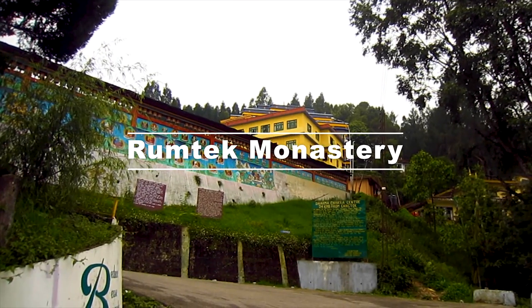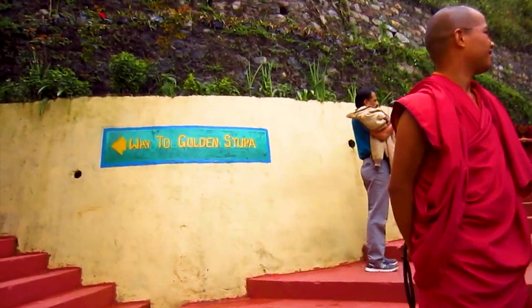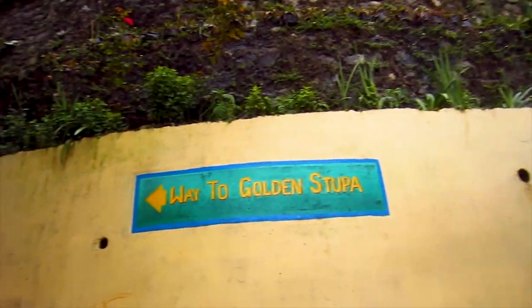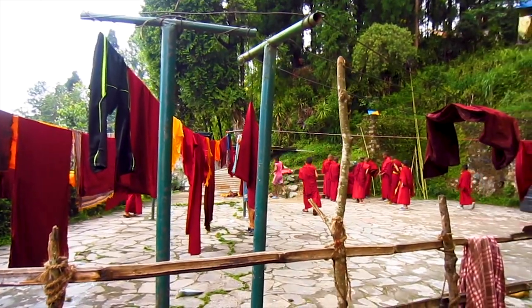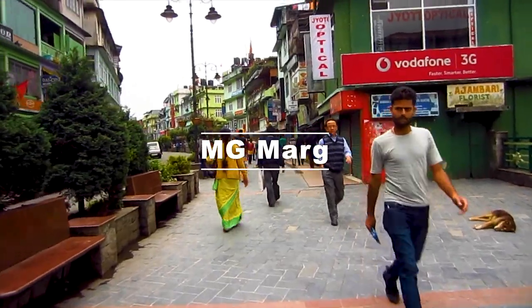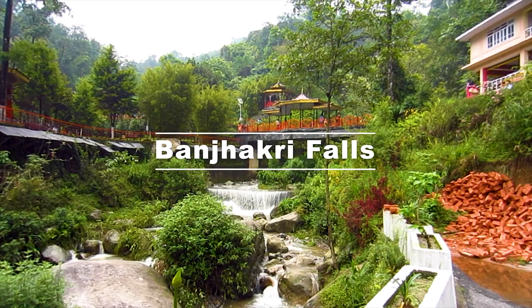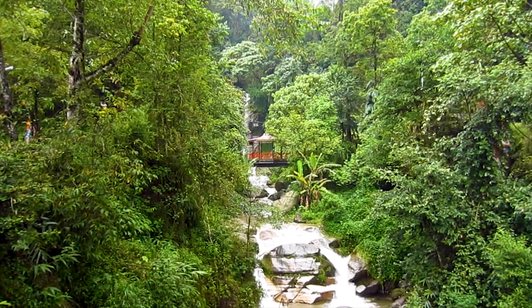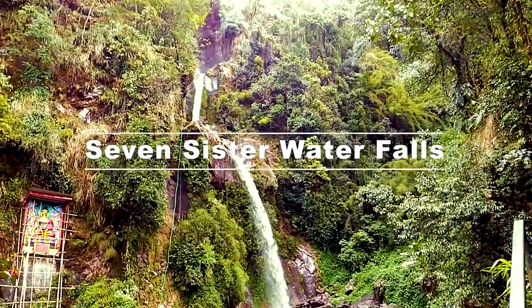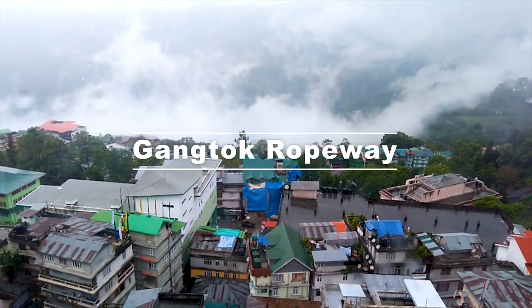Places of interest include Rumtek Monastery, a gompa located near Gangtok. MG Marg is the heart of the city — the main street of Gangtok and a great place to hang around. Banjhakri Falls is one of the most beautiful places in Gangtok with a well-maintained surrounding park. Seven Sister Waterfalls is another beautiful waterfall near Gangtok. Take a ride on the Gangtok Ropeway to get a bird's eye view of the city.